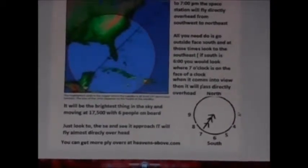In this video you will see the space station as it flies over Cape Coral, Florida. You can easily find out the times when it's going to be flying over your city if you visit the website heavens-above.com.